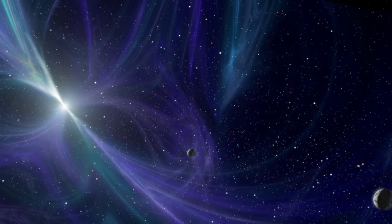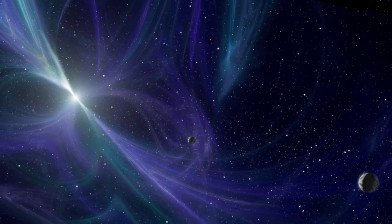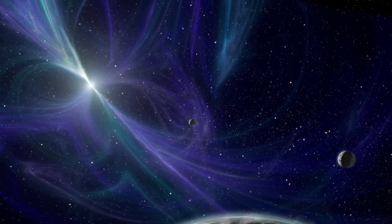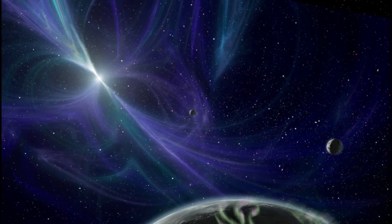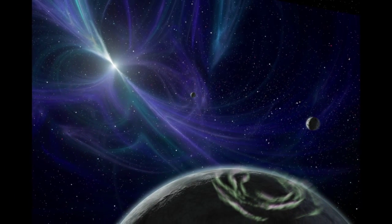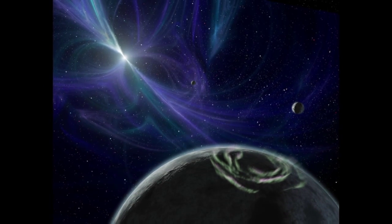Perhaps the strangest known planetary system orbits the pulsar PSR B1257+12, the neutron star remnant of a supernova. Astronomers have detected three planets that either survived the explosion or formed afterwards, in this region filled with spinning magnetic fields and hostile radiation.